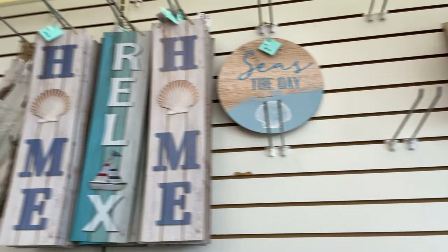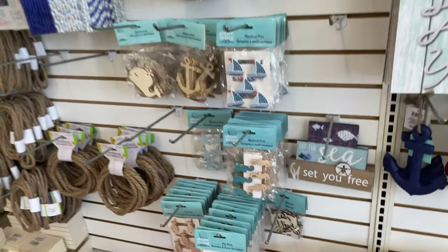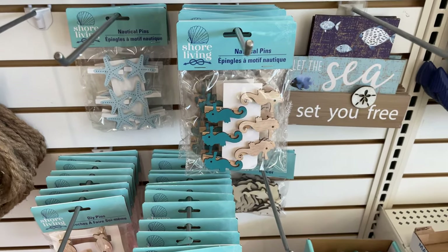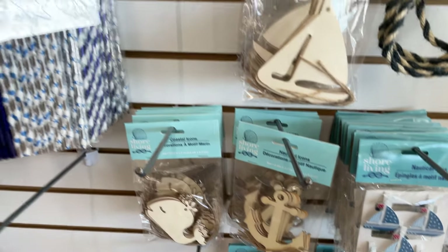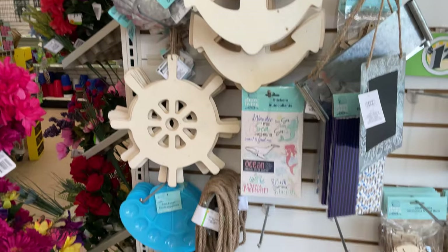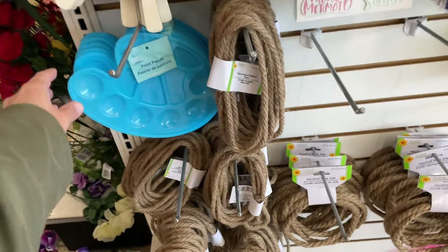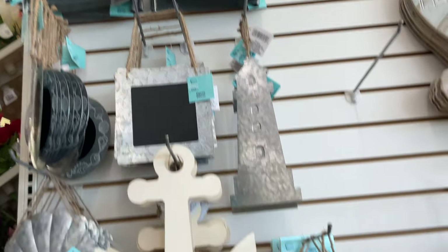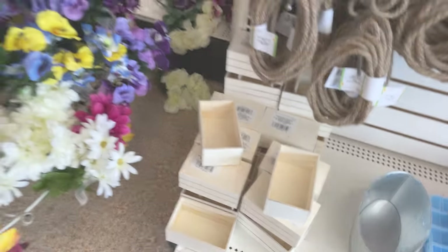There are nice little porch signs that say 'Meet Me at the Seaside,' and then we have some crafting stuff. They have mermaids, seahorses, starfish, and whales. They have these cute little chalkboards, stuff to paint, nautical rope, and they even have the painting palettes too. It's really cute to make craft stuff — I love these little boxes, you can make so much with them.